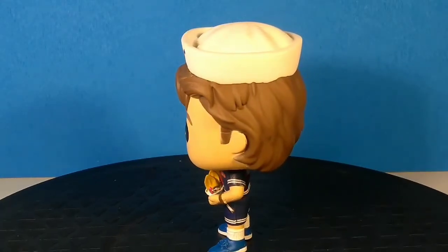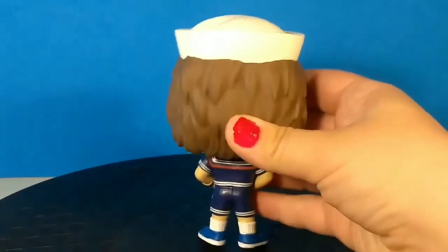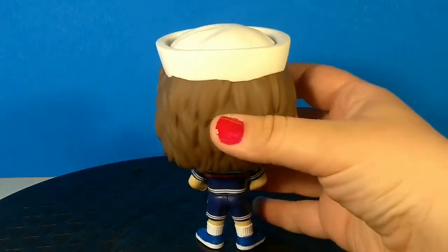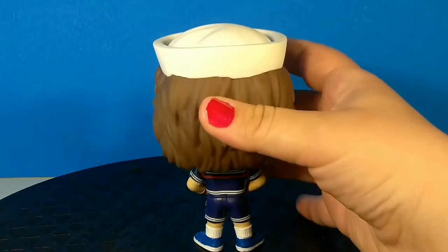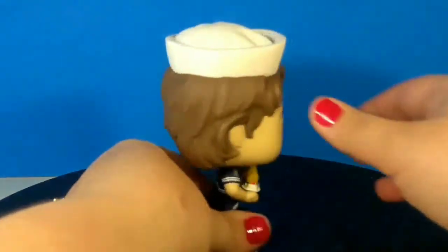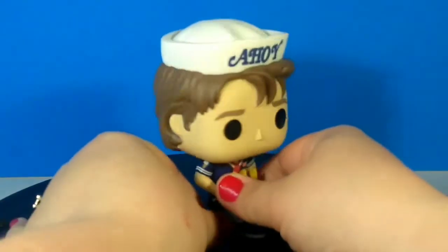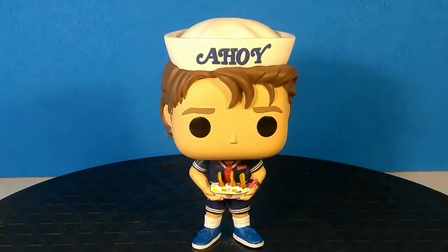So here we go, I'm gonna spin it around so you can see everything. For the new season, we don't know anything except that he'll be working at an ice cream shop, so we'll have to wait and see. Alright, we're just gonna leave him there. Pretty much that's it — that's really the gist of the character. I can't wait for the new season.